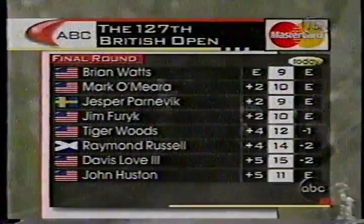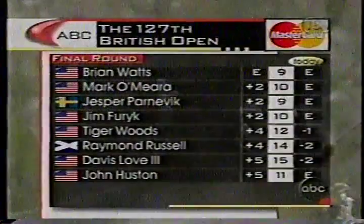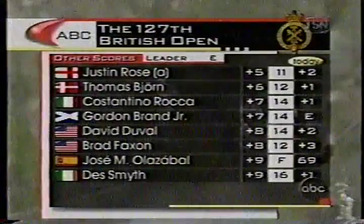Looking at some scores here. Brian Watts — the man who's been so consistent. Justin Rose hanging in there as well, only five over par for the championship. Greg Turner from New Zealand — another great wind player.